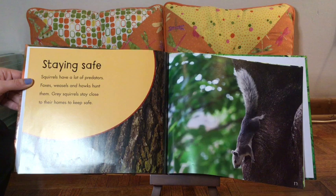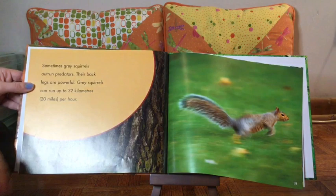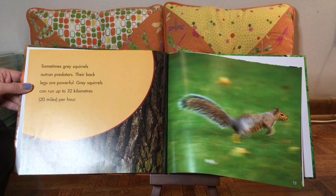Staying safe. Squirrels have a lot of predators. Foxes, weasels, and hawks hunt them. Gray squirrels stay close to their homes to keep safe. Sometimes gray squirrels outrun predators. Their back legs are powerful. Gray squirrels can run up to 32 kilometers or 20 miles per hour.